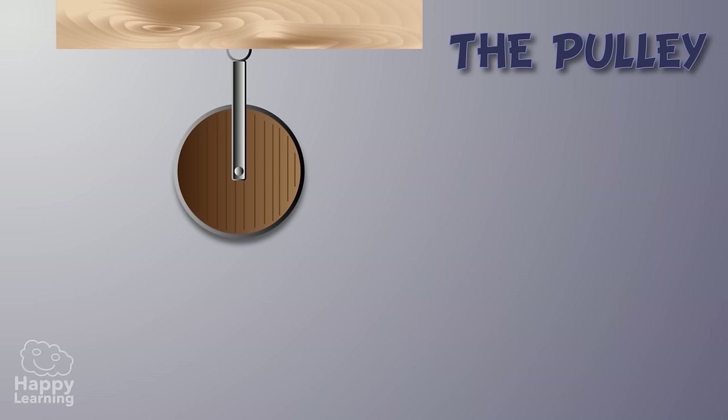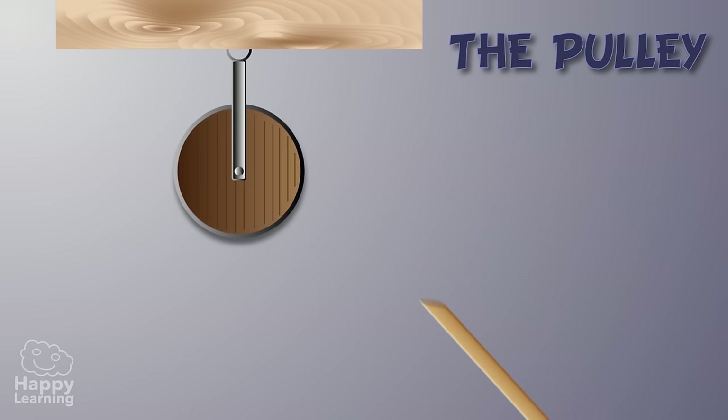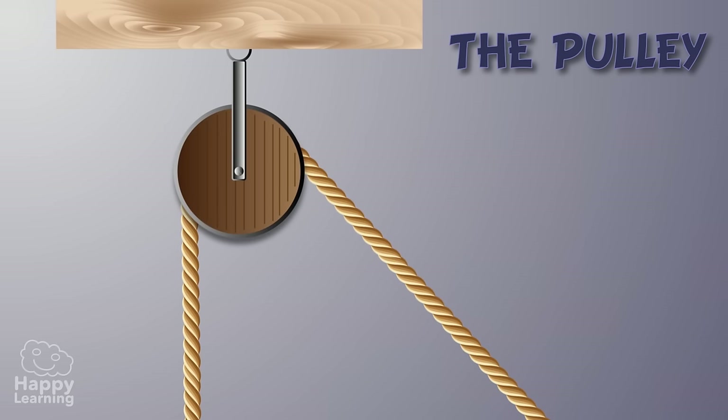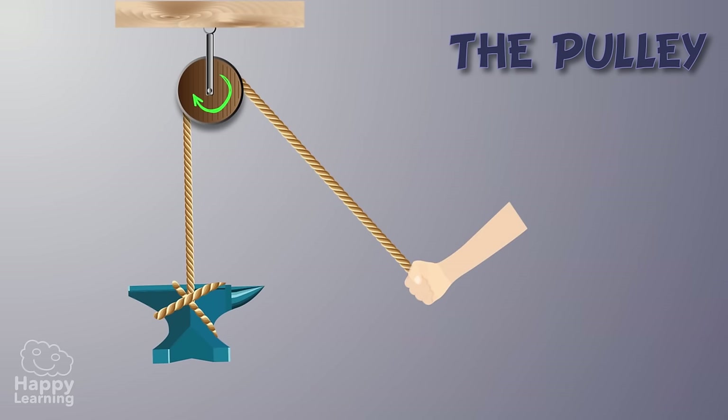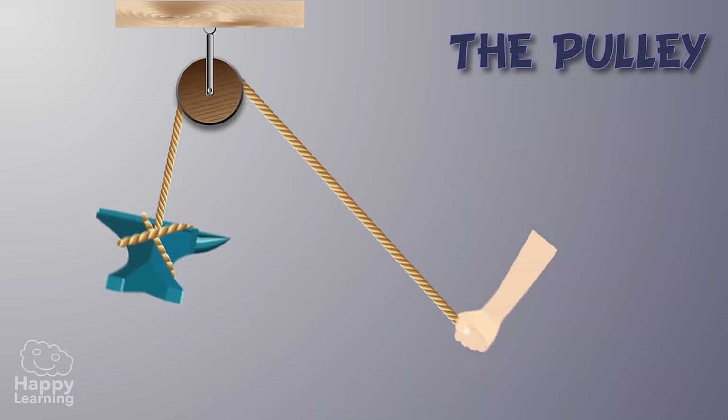The pulley helps us lift heavy objects. It's a wheel with a rope over it, and while it turns around on its axle, it helps us lift objects which are tied on one end of the rope by pulling downwards from the other end.